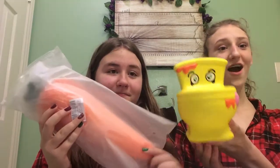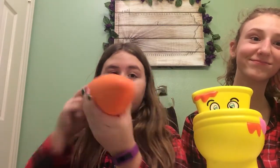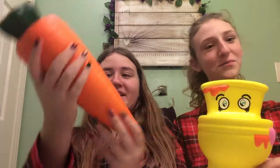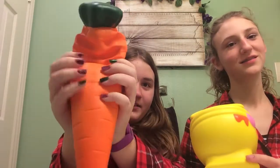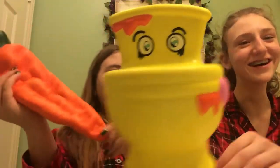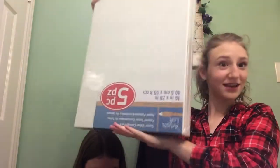The next thing I got — let me get it out of the package — it's a giant carrot, and it's like the best smelling thing in the world. And it's so soft — let me show you how squishy it is. And then she got this toilet squishy. I love squishies.